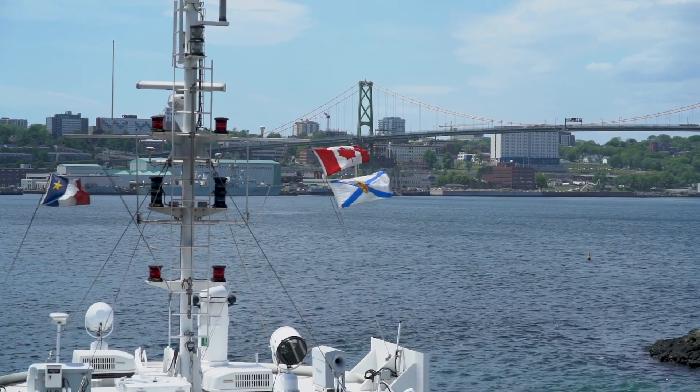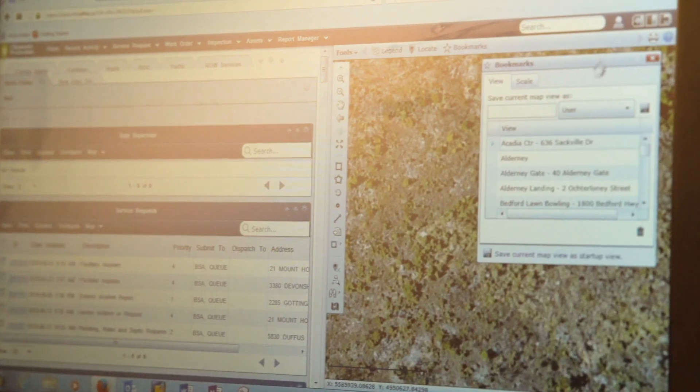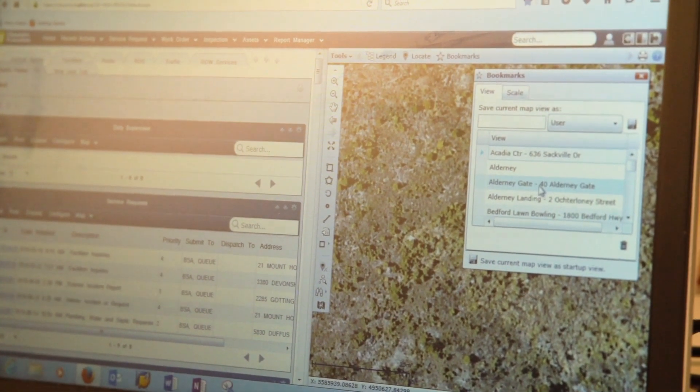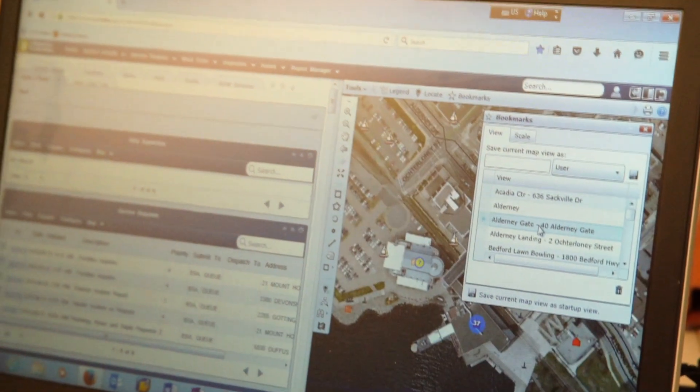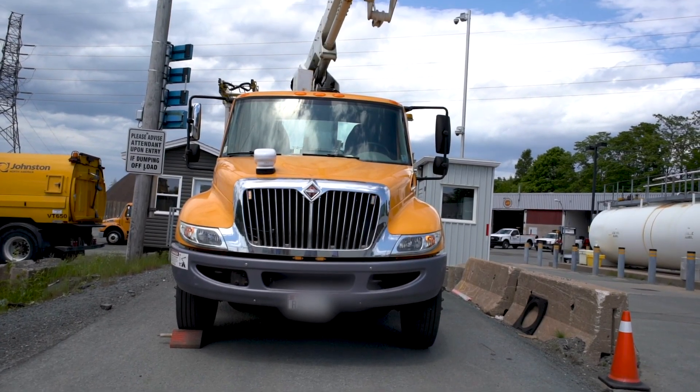It was a little difficult to manage because we really didn't know how many work orders were assigned to a certain individual. When CityWorks came along, now it's easier to track and schedule because it's all in the system. It's helped with getting our work orders organized and better scheduling.